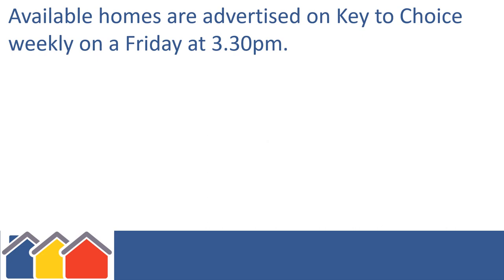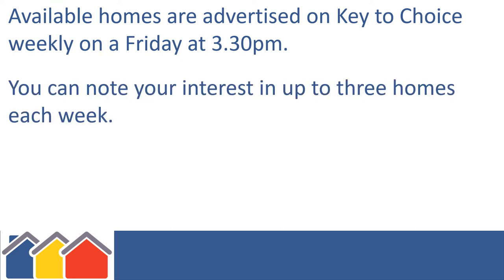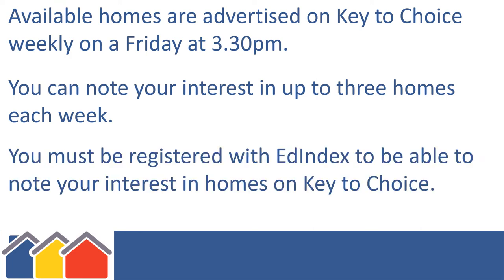Available homes are advertised on the Key to Choice website weekly on a Friday at 3.30pm. You can note your interest in up to three homes each week. You must be registered with Edindex to be able to note your interest in homes on Key to Choice.